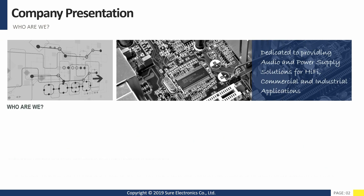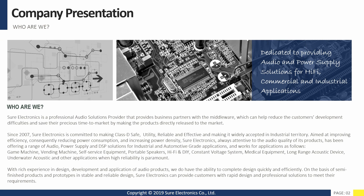Shure Electronics is a professional audio solutions provider that provides business partners with the middleware, which can help reduce the customer's development difficulties and save their precious time to market by making the products directly released to the market.